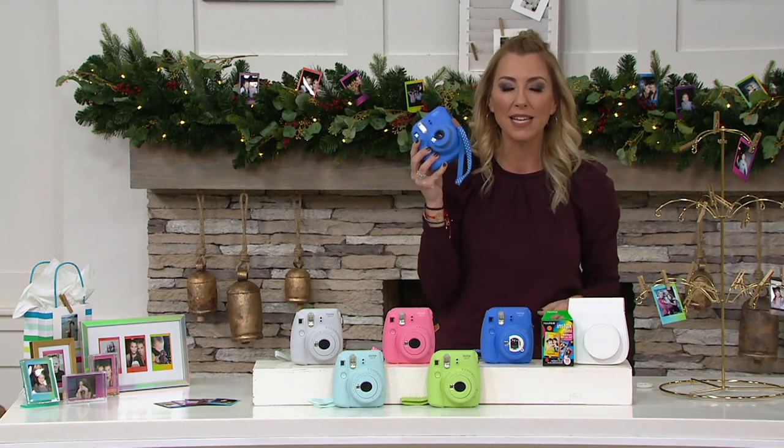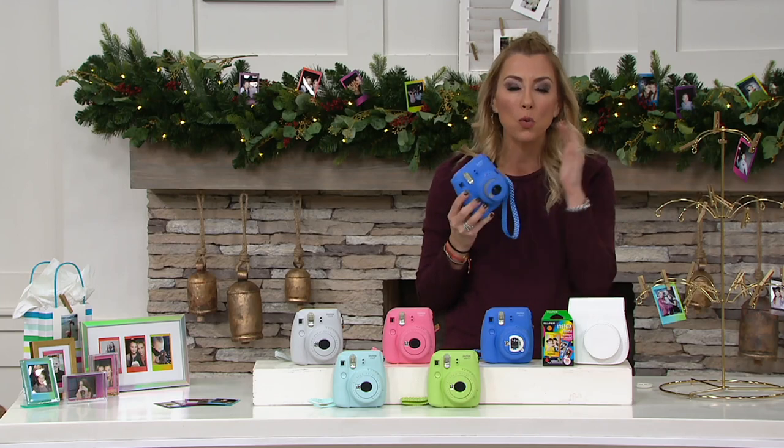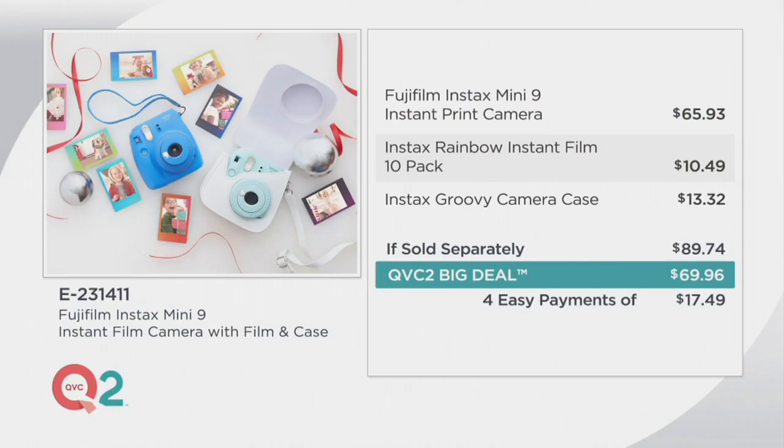It's fun, it's easy, it's fast — instant gratification. Here's the value one more time: normally just the camera itself is about $65. Add in the 10-pack of film — another $10.50 — and the camera case, and if sold separately that's $89. Tonight we are $20 less, and if you order with your credit card you can break it up to just $17.49 a month.